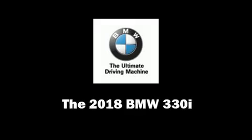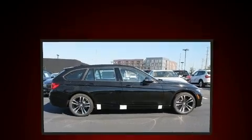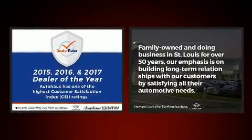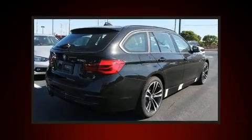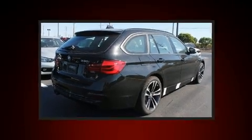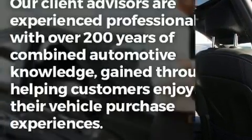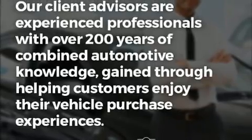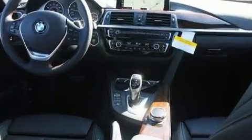Take command of the road in the 2018 BMW 330i wagon. This four-door, five-passenger wagon provides a satisfying ride for all passengers. Under the hood you'll find a four-cylinder engine with more than 200 horsepower, providing a smooth and predictable driving experience. The engine breathes better thanks to a turbocharger, improving both performance and economy.